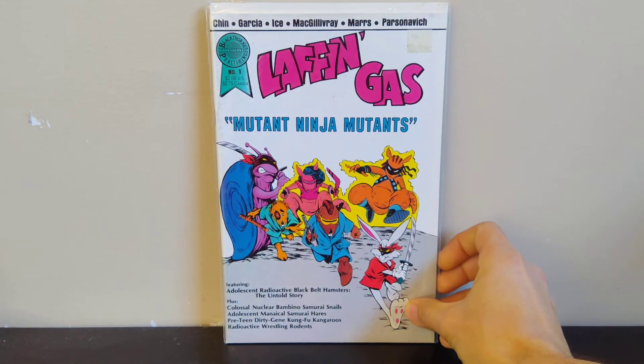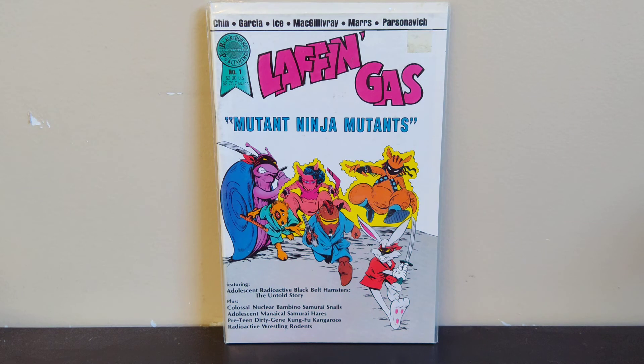Next we got one of these parody books — Laughing Gas: Mutant Ninja Mutants, another TMNT parody. It's got Adolescent Radioactive Black Belt Hamsters, Pre-Teen Dirty Gene Kung Fu Kangaroos — all those guys — each with a little story inside. I thought that was funny so I picked it up.